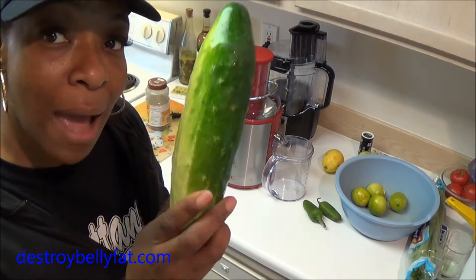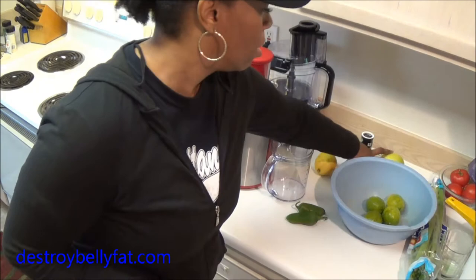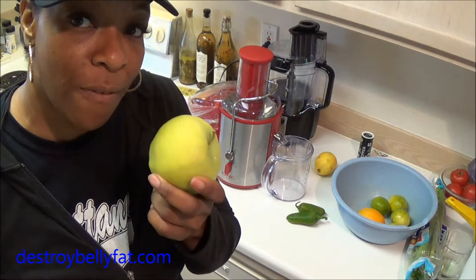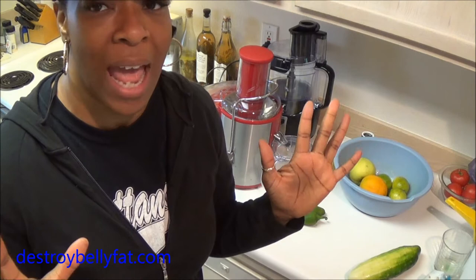Today I'm going to juice cucumber, jalapeños, some limes, a lemon, an apple for sweetness, celery, and carrots. I would suggest when you start juicing, start with things that you like first and then experiment from there. There are so many recipes on the internet to choose from.